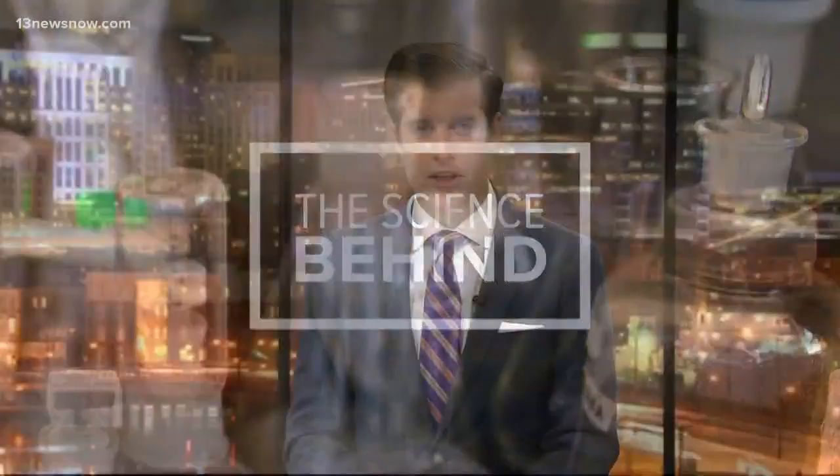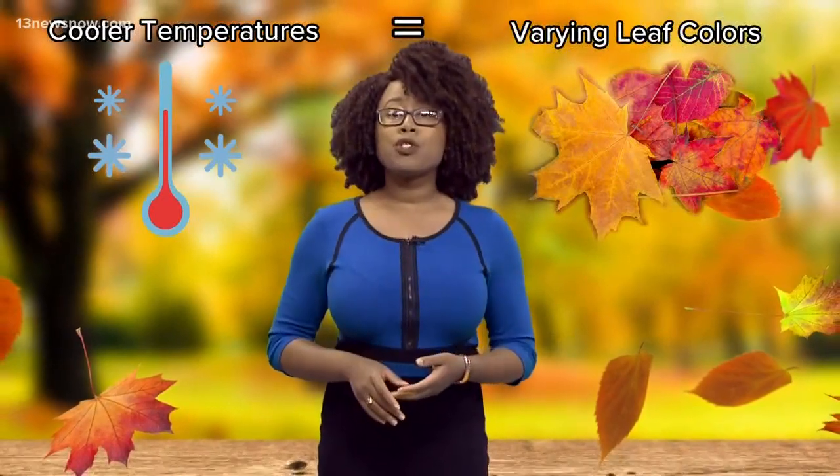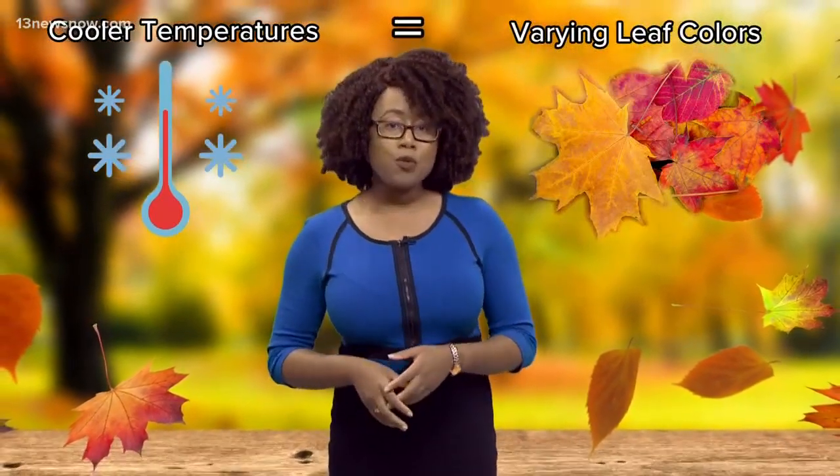Heating bills aren't the only thing the shorter days are changing. We're right in the thick of leaf peeping season, and Rochelle is here to explain the science behind those yellow, orange and red colors. Usually when people think of the changing seasons, you think cooler temperatures equal varying leaf colors, but cooler temperatures aren't the only factor in the fall foliage phenomenon.